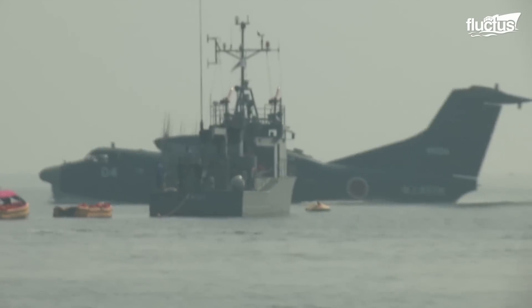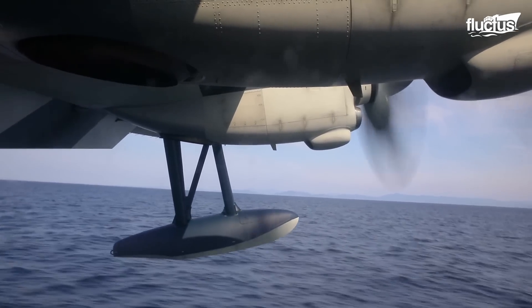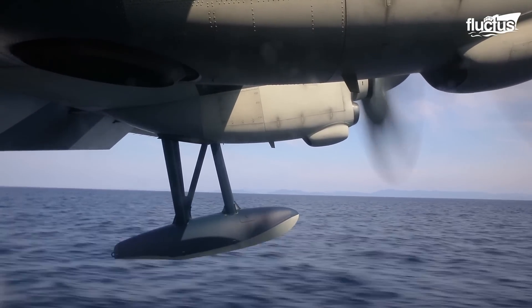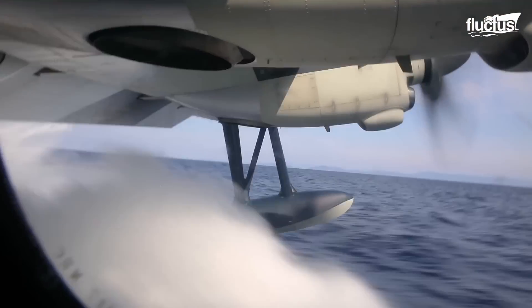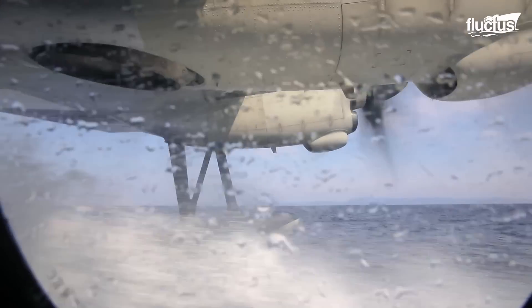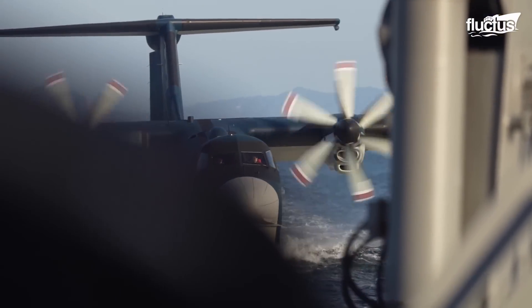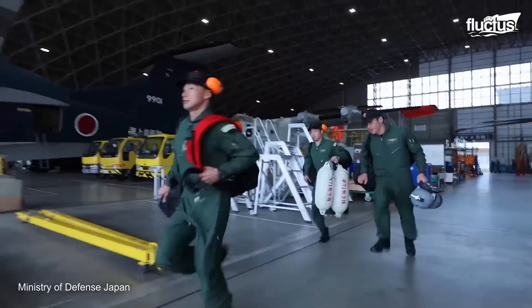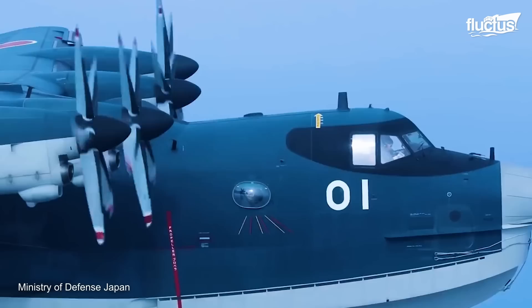They can reach places that are otherwise inaccessible, particularly during emergencies or in rugged terrain. These aircraft are essential for quick deployment and effective response, especially in rescue missions where every second counts.